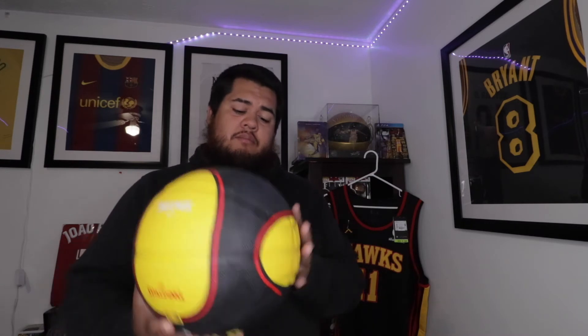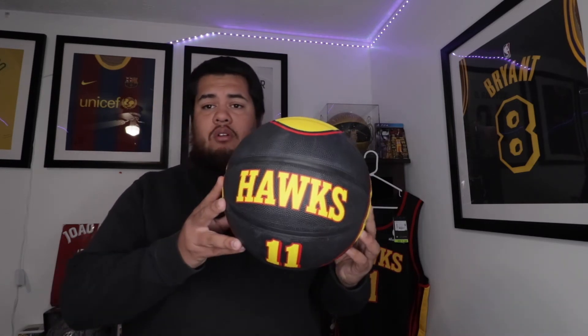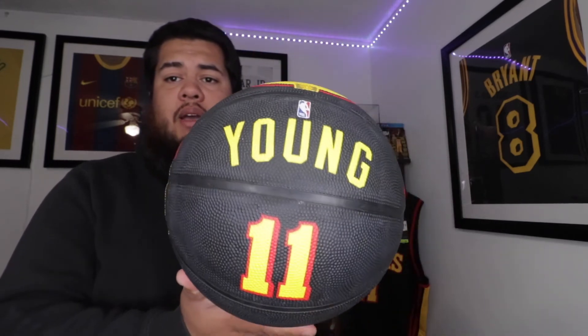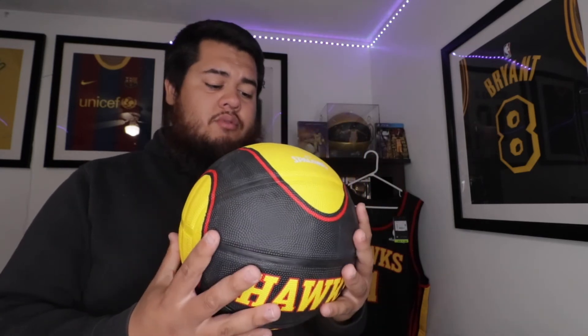I did pre-order this jersey when it was coming out — I believe sometime last year. They took forever, and they ended up sending me a matching basketball, which is pretty nice. It has Hawks number 11 Trey Young on the back.